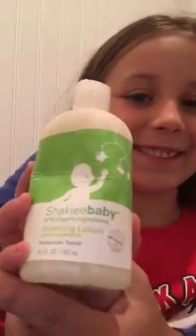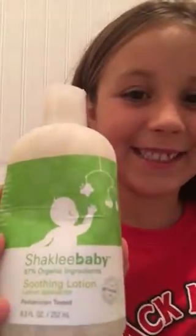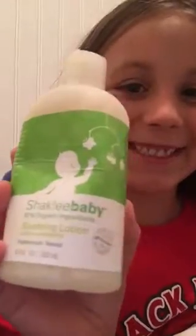This lotion soothes and relaxes the skin and replenishes the skin's nutrients, which is really important because your skin is exposed to everything. It's a gentle formula with shea butter, lavender, chamomile, rosemary, and vanilla oils all infused together for a calming effect.